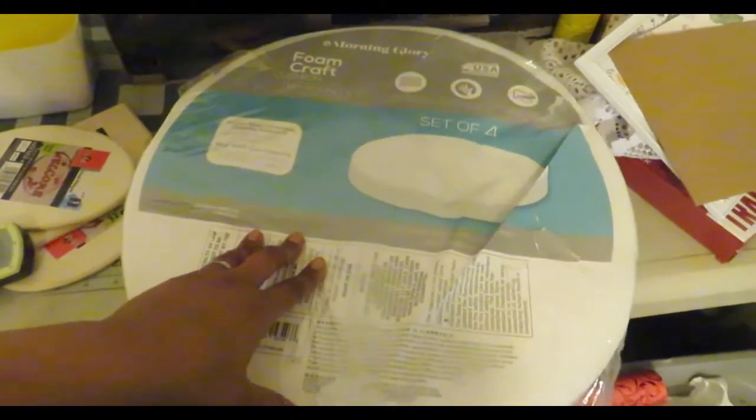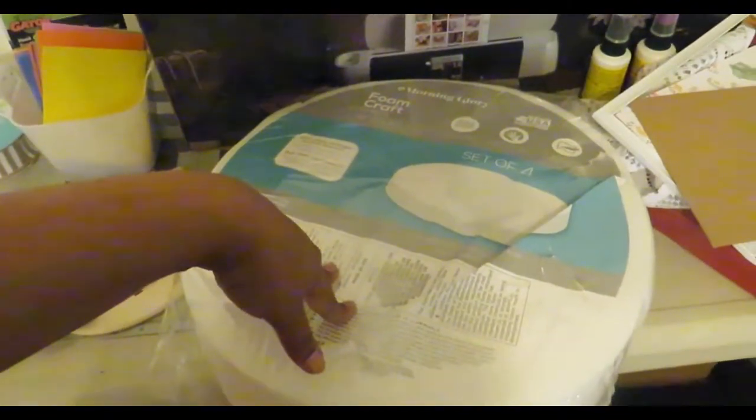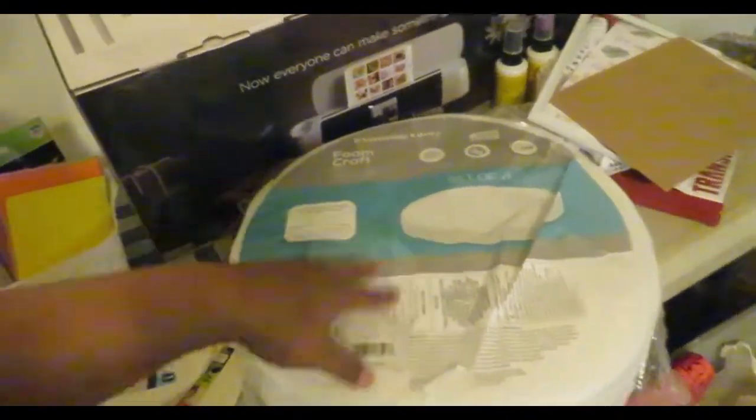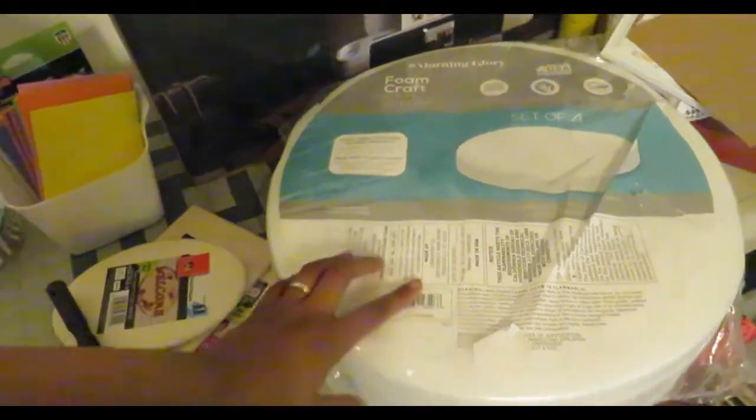I also got these from Walmart — they were on sale and I was super hyped. I found some crates on the sidewalk and I'm going to make my baby some crate storage stools. They had this set of round foam craft pieces — you get four in the pack. These were originally $28 something at Walmart and they went down to $8.44, so I got them for eight dollars and 44 cents.